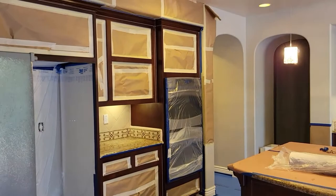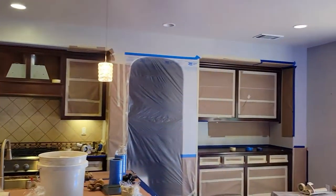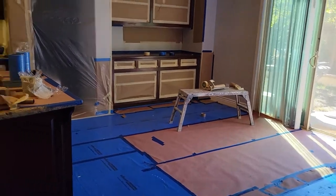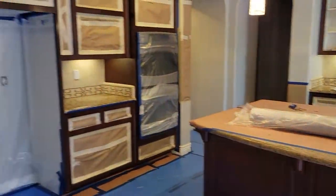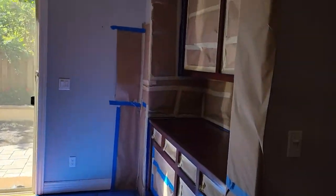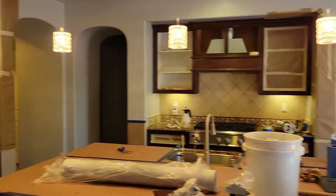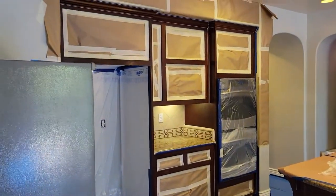This is day one of the project. They spent a lot of time doing the prep work — taping off everything: the floors, the cabinetry, the entranceway. They also spent some time cleaning the cabinets because there's obviously dirt and grease and whatnot. That took a good part of day one and part of day two.